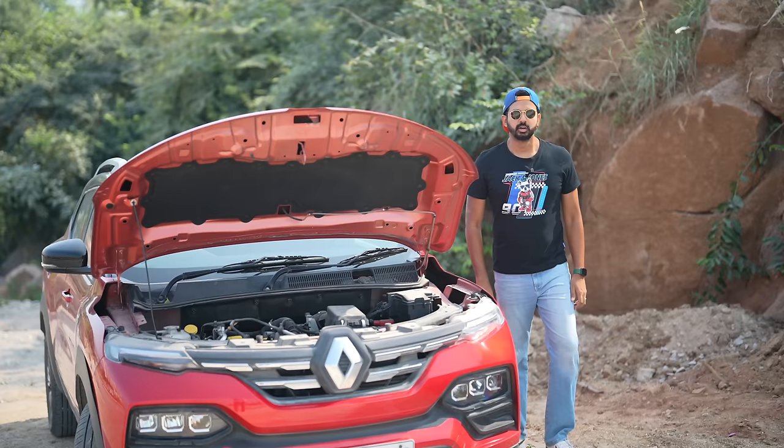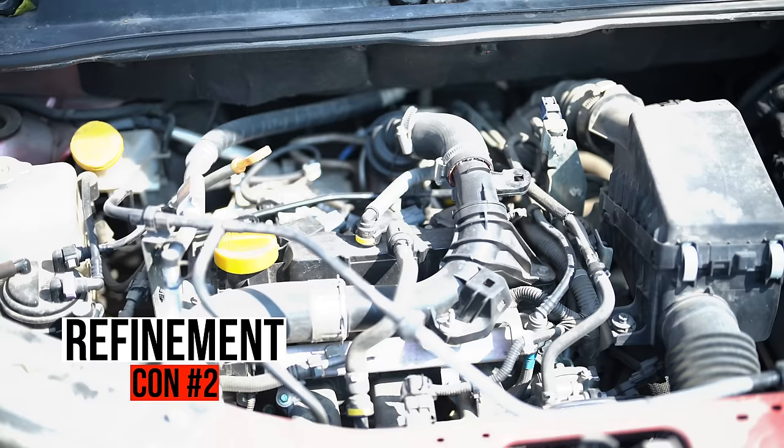The biggest con of the Kiger is the fuel efficiency. Being the turbo, it drinks a lot of fuel — I only get single digit mileage numbers, around 7-8 km per litre. So if you're looking for fuel efficiency, you'd probably get the non-turbo variant, but that just does not move.